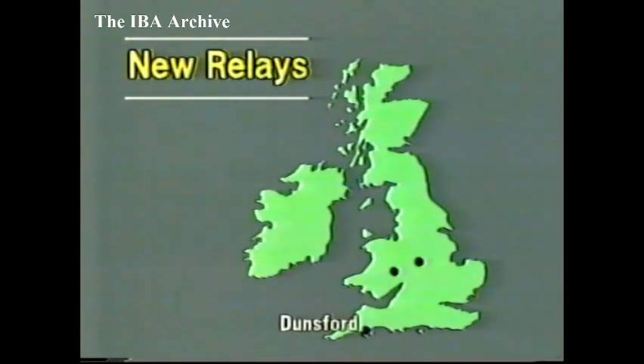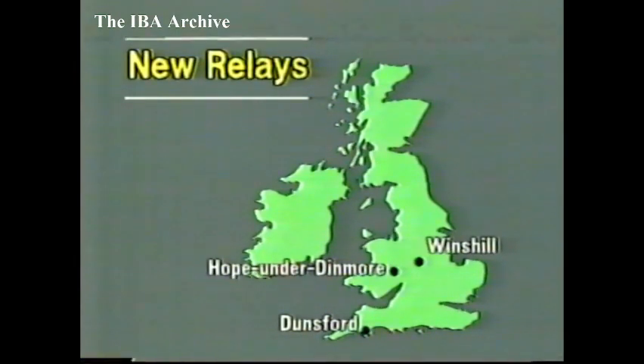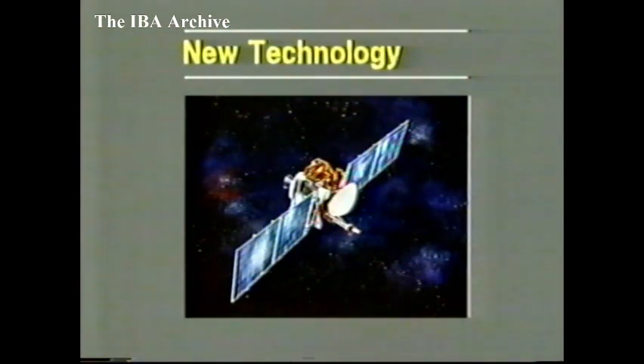Three new relays: in Devon, Dunsford; near Lemster, Hope Under Dinmore; and in Staffordshire, Winds Hill. But first, talking with Pat Hawker, over to John Lovell. Over the last couple of years, we've read about and heard a lot about present transmission systems coming to an end and a new one starting. It seems to be progressing perhaps much slower than the pundits think. Is this general, or is it only particularly on the transmission side?